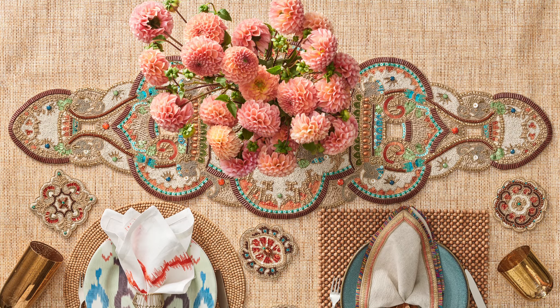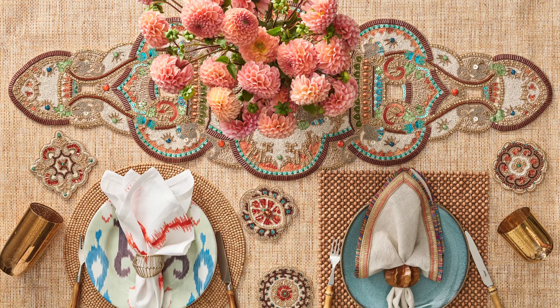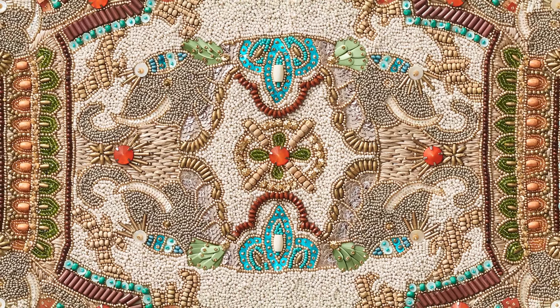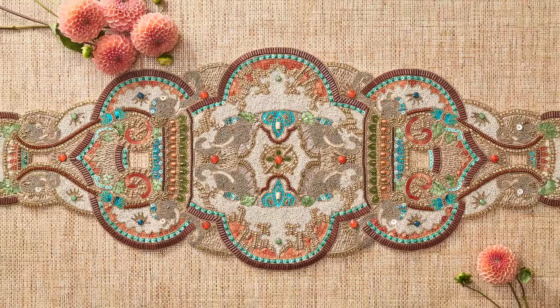Mogul. The Mogul table runner features exquisite hand beading in transitional colors depicting an elephant, a traditional symbol of divinity and royalty.